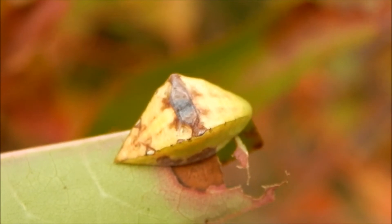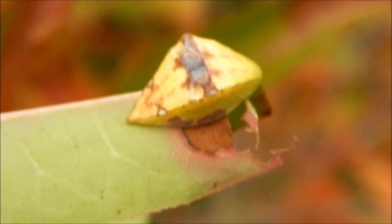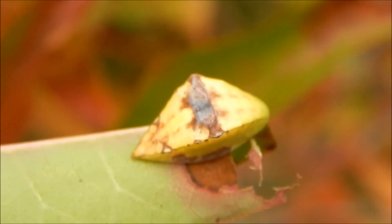Now the skiff caterpillar here doesn't sting, but many slug caterpillars are covered with stinging hairs and can give a pretty powerful sting.